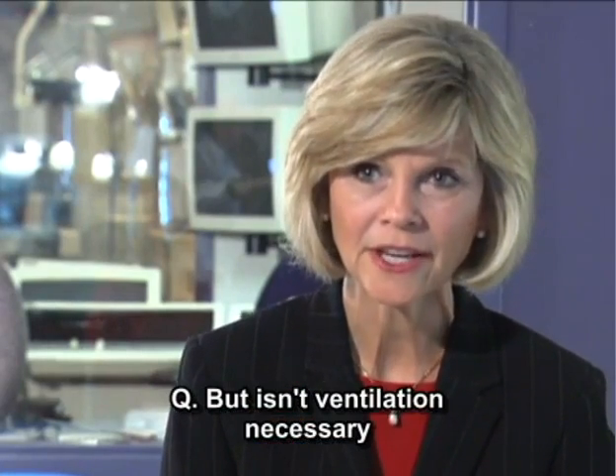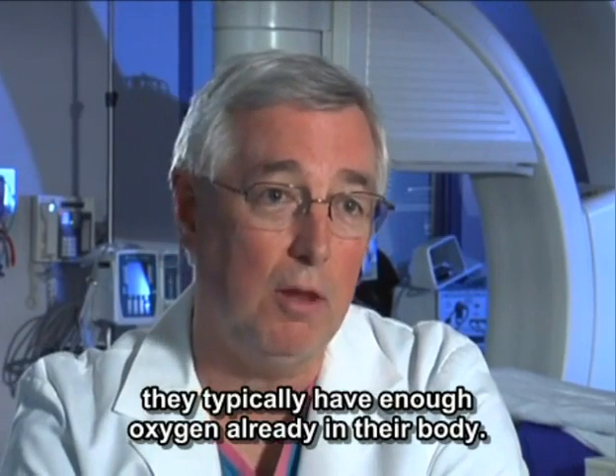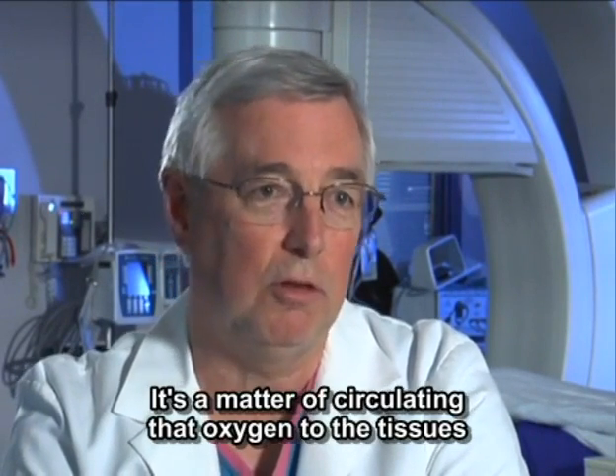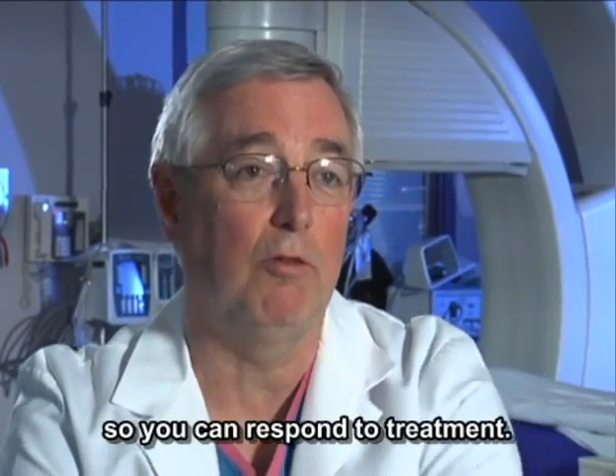But isn't ventilation necessary to provide oxygen to the blood? If it's an adult who collapses by primary ventricular fibrillation, they typically have enough oxygen already in their body. It's a matter of circulating that oxygen to the tissues that need it — most importantly, the brain and the heart — so you can respond to treatment.